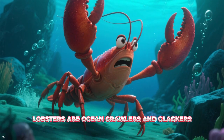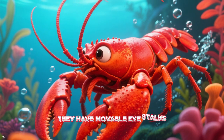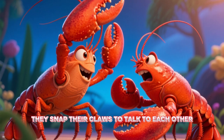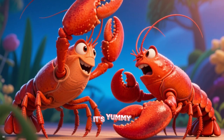Lobsters are ocean crawlers and clackers. They have movable eye stalks, long antennae, and many swimming legs. They snap their claws to talk to each other. Have you ever tried lobster? It's yummy!